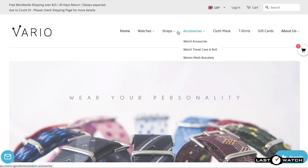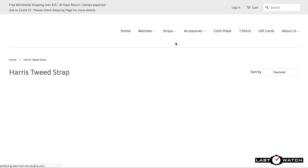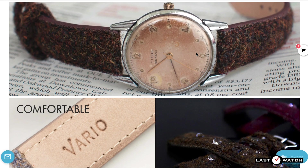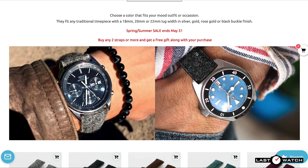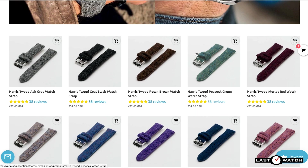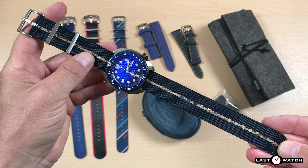Vario now has more than a dozen different strap options, which include NATO, Zulu, Italian Leather, Harris Tweed, Silicon, and even a compatible iWatch range. It's this variation of products that inspired Ivan to name the company Vario. Let's get back to the straps — the only way to do them justice is to show them as they should be presented, on a watch.